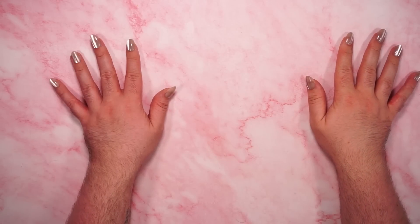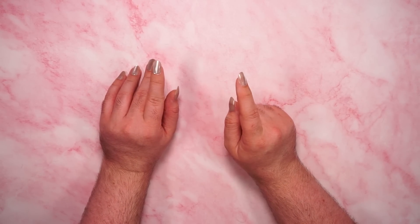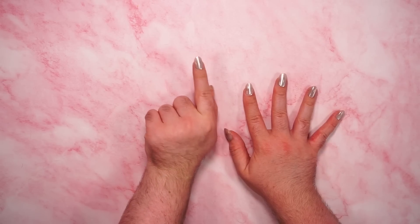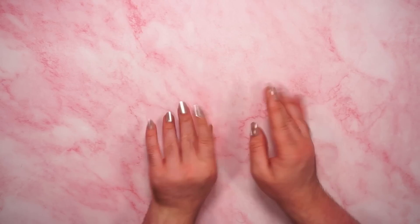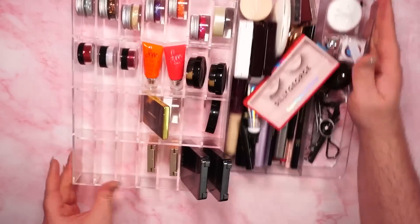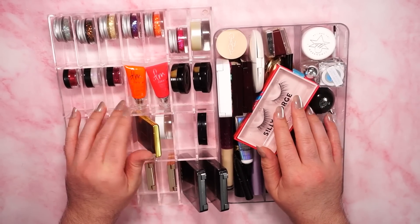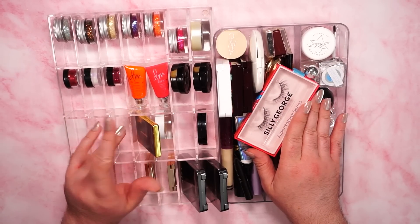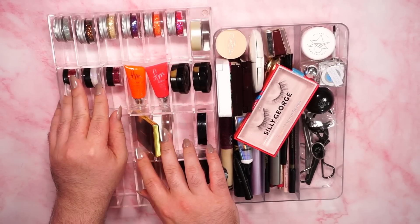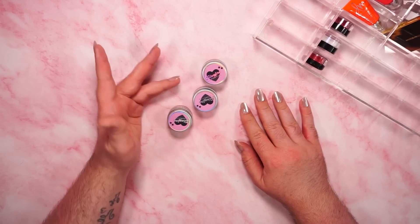I apologize if the audio wasn't coming from the right source in the first clip — I fixed it. I'm recording in segments today. Here's everything in my second drawer: these are either things I reach for a lot, or single eyeshadows, glitters, et cetera.